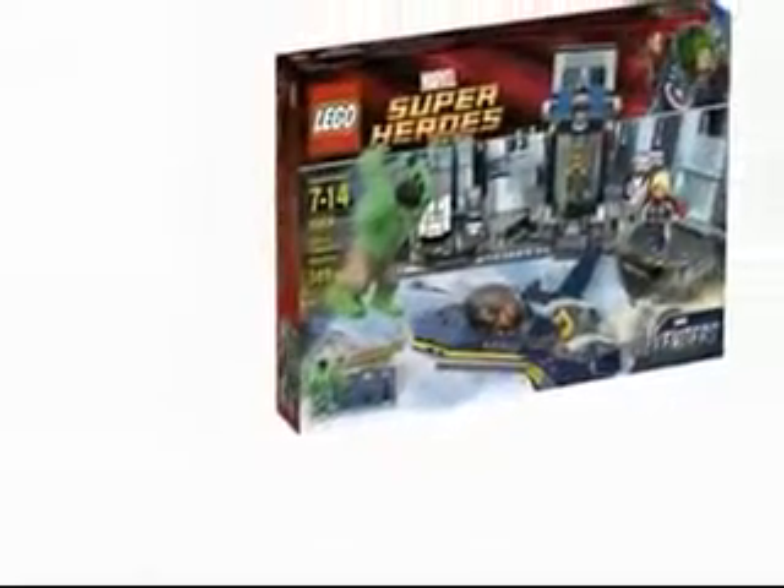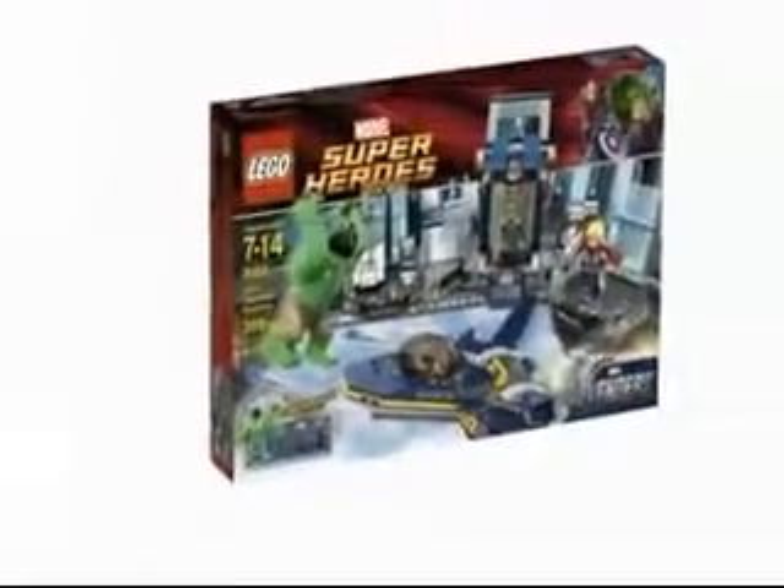Although most Lego toys are played with by boys, there's nothing to say that girls can't have Lego Hulk either. The best part of Lego Hulk is the helicarrier and jet fighter — well, that's what I like the most anyway.